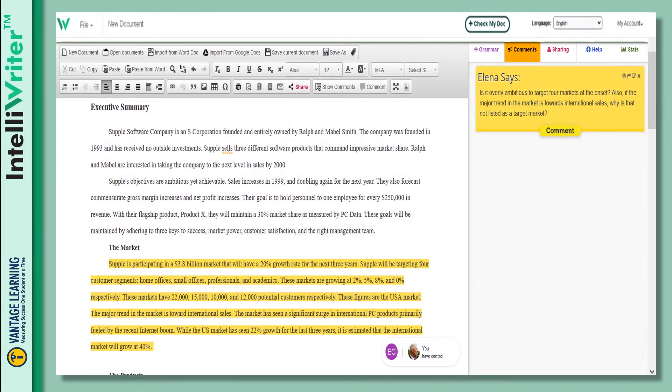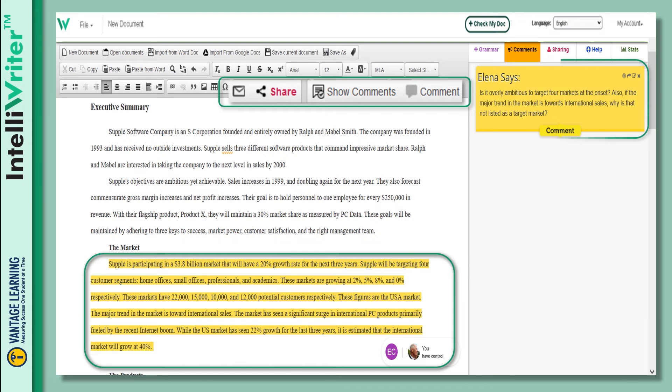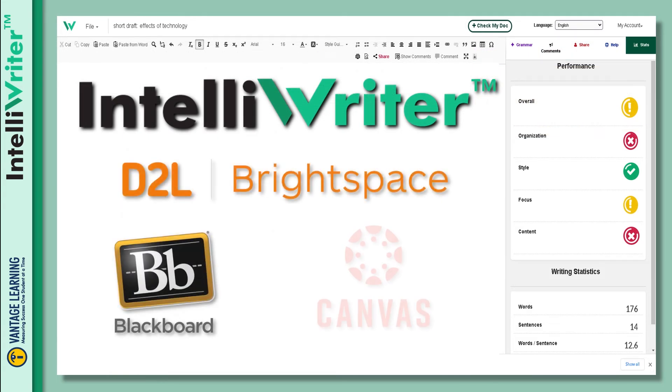IntelliWriter promotes better academic work and successful student outcomes. Students can share documents with faculty, tutors, and peers for virtual collaboration and review. The IntelliWriter platform can be easily integrated with your learning management system.